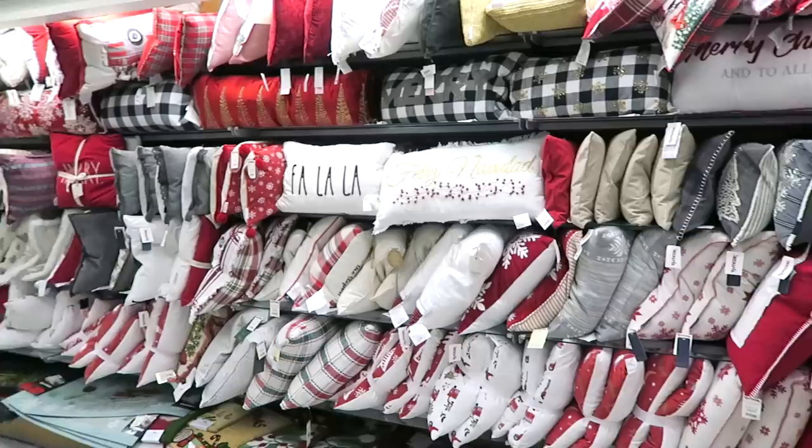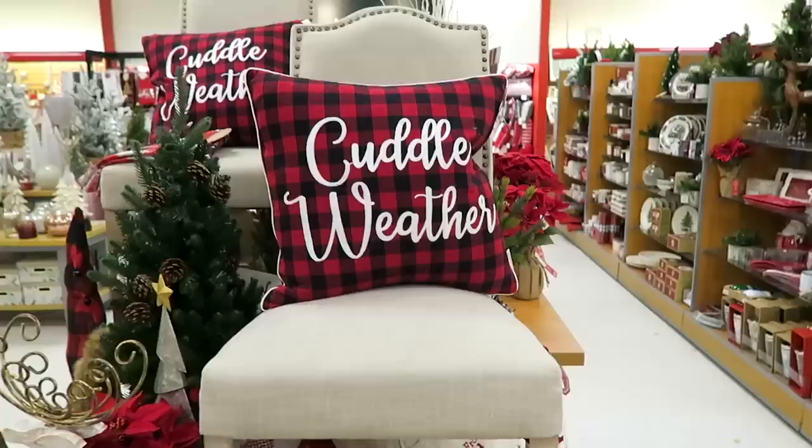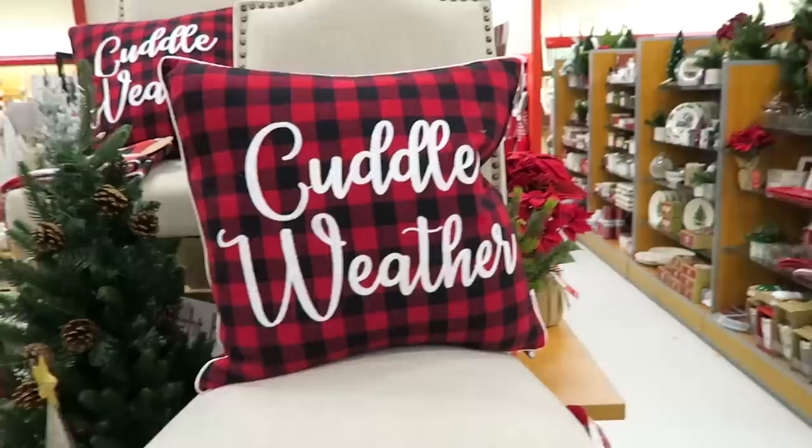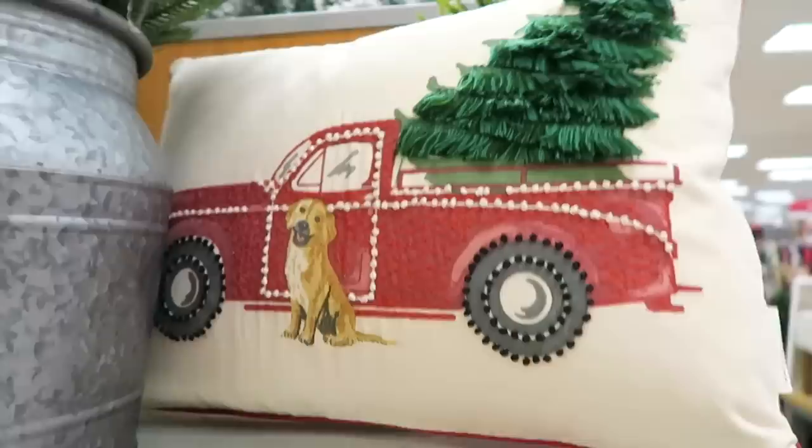They seriously have so many Christmas pillows here - look at this huge wall just full of Christmas pillows. I actually am not buying any Christmas pillows for once - can you believe it? I think I'm going to get out of here without any because you guys know I have so many pillows. I just spotted a pillow that I love - this one that says cuddle weather. No, I am not getting a pillow. Just looking.